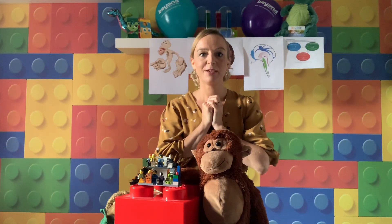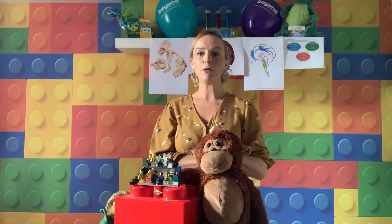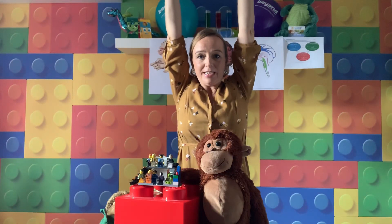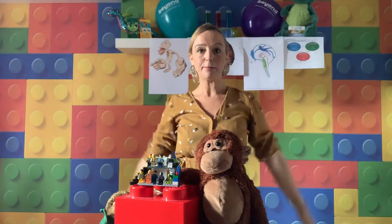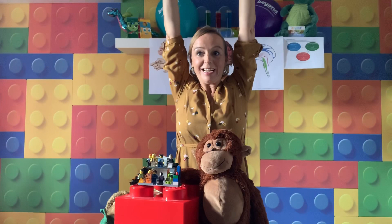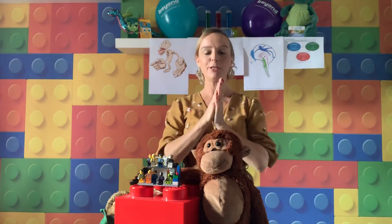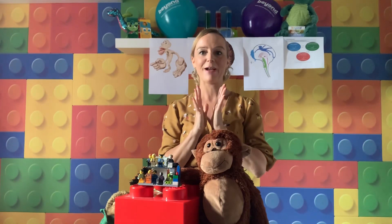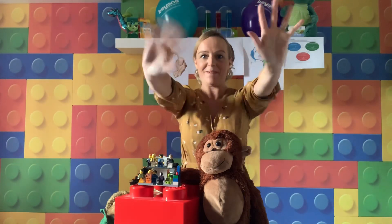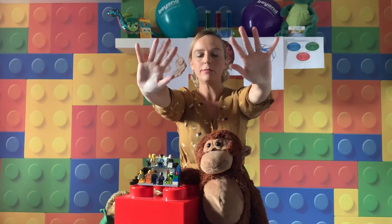We tell our brains what to do. So we're going to tell our brains to reach up as high as we can. Tell your brain to bring your arms down. Tell your brain to reach up again — and bring them back down. Your brains are just doing so well at doing as they're told! Now we're going to do a big wave with our hands after three — tell our brains to wave. One, two, three — wave! Faster, faster, slower, really slow.